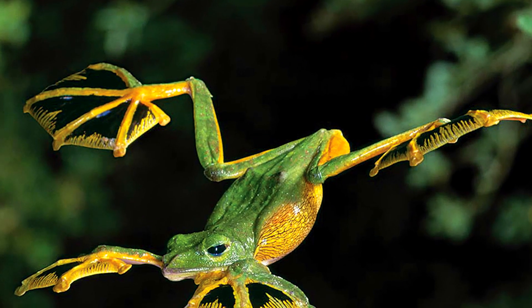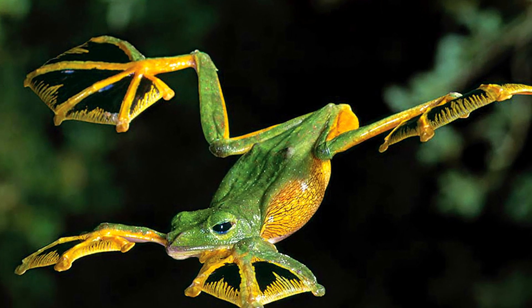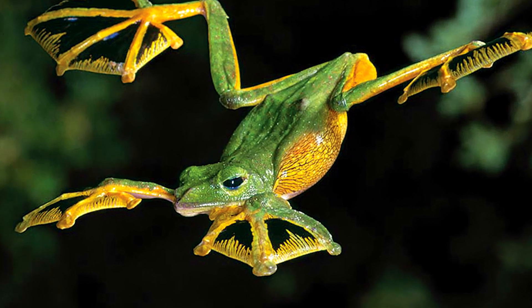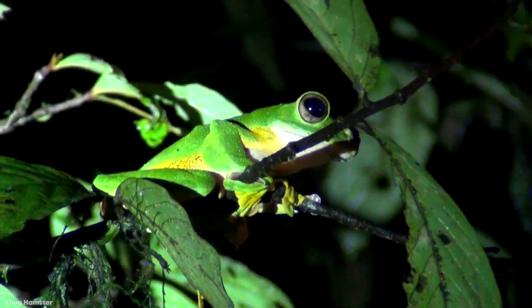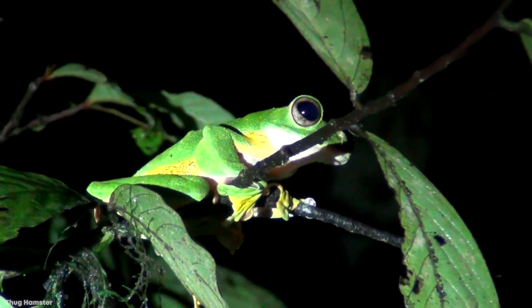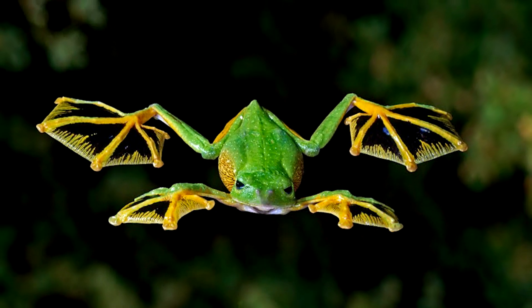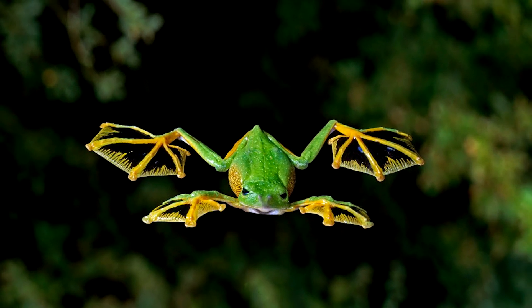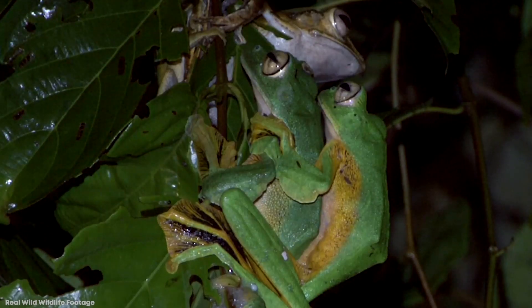Frogs can live on both land and water and jump as high as they can go far — so why does an animal like this need the added advantage of flight? Because they're bright green, and sometimes with yellow stripes, they can't really blend into the tree bark as well as other prey animals can. So a quick escape is going to be their best bet. These Wallace's Flying Frogs are kind of adorable, and even cuter when they take flight.